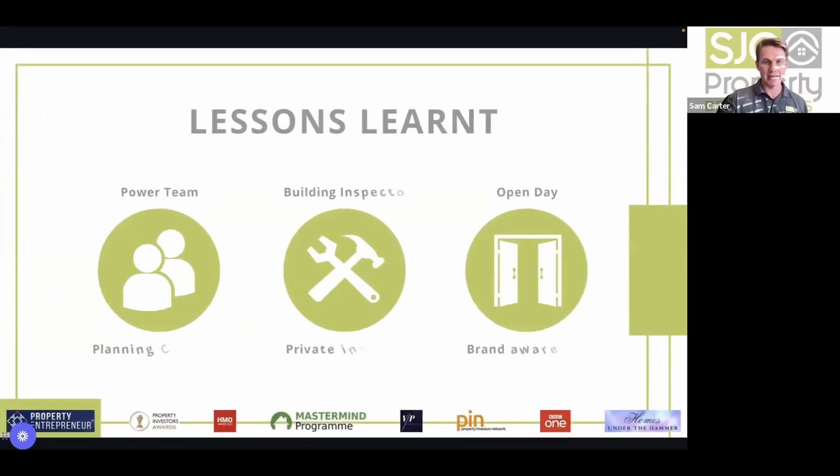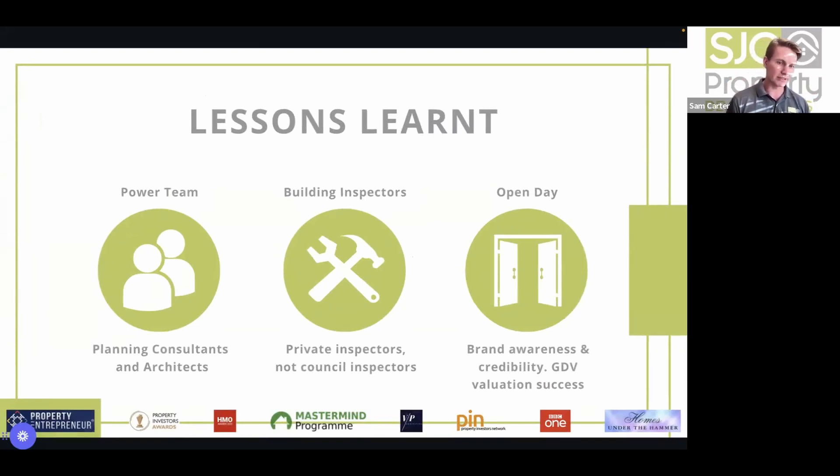Key lessons from the church project. First: your power team — planning consultants and architects — and how important it is to use them in the right order. When you find a deal, take it straight to your planning consultant first. Architects create beautiful designs but may not know all the local constraints, which can hinder your planning application. So whenever you require planning, go to the planning consultant first — even before you've had an offer accepted.